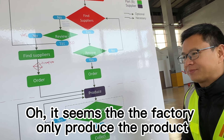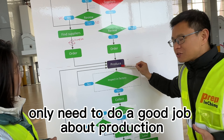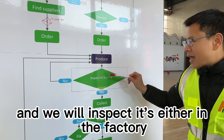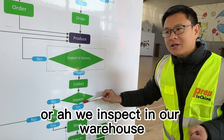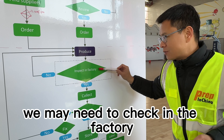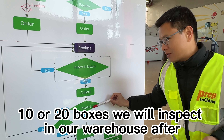It seems that the factory only produces the product, right? Yes. In our workflow, the supplier — the factory — only needs to do a good job with production, and we will follow up on the production. Once the production is ready, we will inspect, either in the factory or in our warehouse, depending on the situation. For example, if it's a full container or fragile products, we may need to check in the factory. But if it's only 10 or 20 boxes, we will inspect in our warehouse after we collect them.